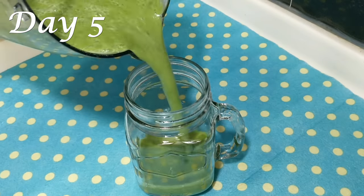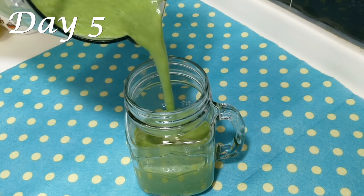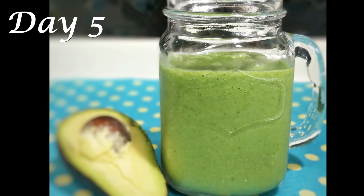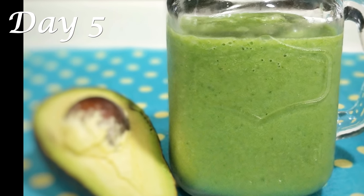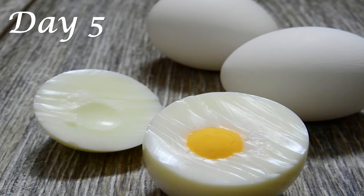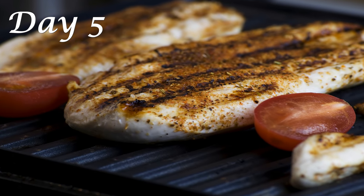It's Day 5 and for breakfast you're going to have my green smoothie, made with protein-rich ingredients such as avocado and spinach. Check out the complete recipe in my top 3 smoothies for weight loss video — link in the description box below. Along with the smoothie, also have two hard-boiled eggs for breakfast.